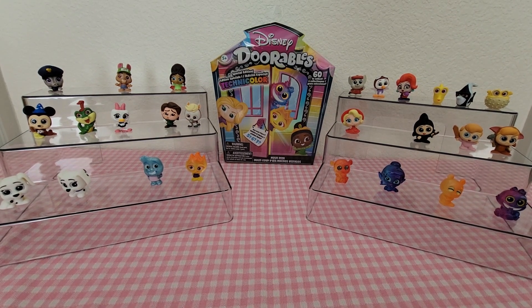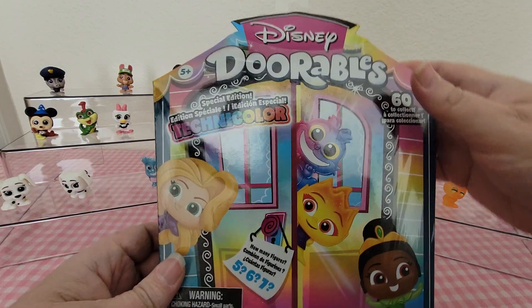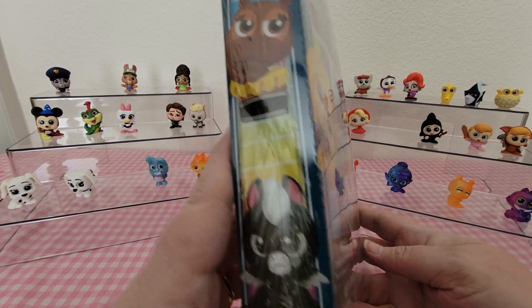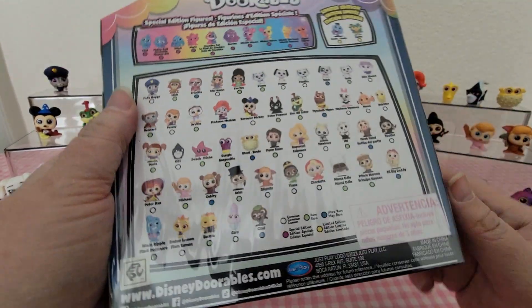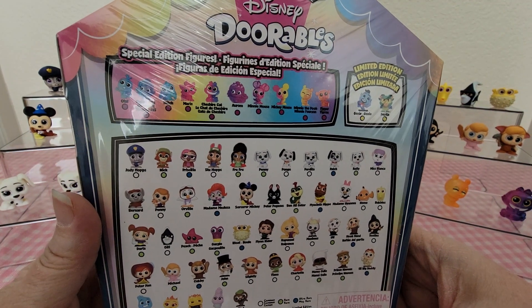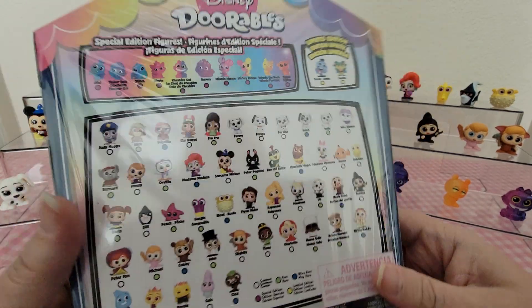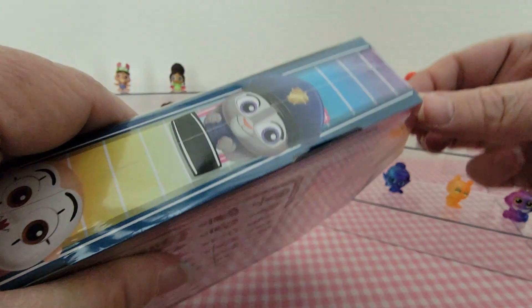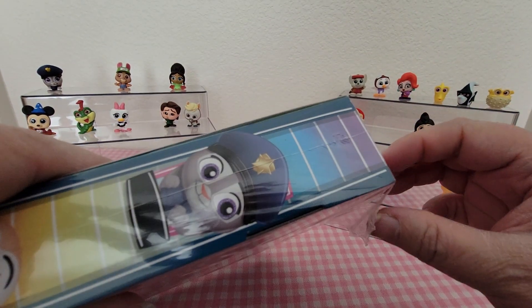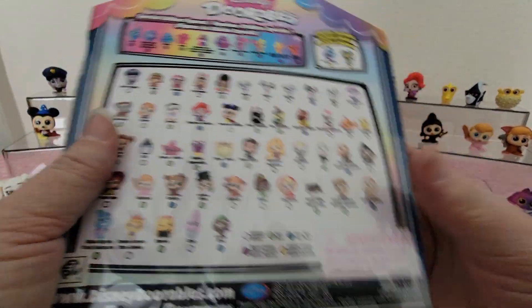Hey guys, welcome back! Today I'm here with another Disney Durables Series 11 multi-pack opening. These have the special edition technicolors, and the boxes have five, six, or seven figures. The front and sides show all the ones you can get — commons, rares, ultra rares at the bottom, and right above those are the technicolor special editions, plus the limited edition ones. Right now I think we're at 27 figures; there are 60 to collect in all, or 58 not counting limited editions, and we're halfway there.